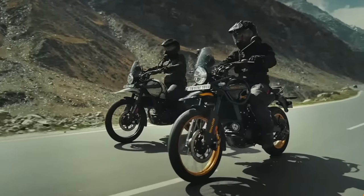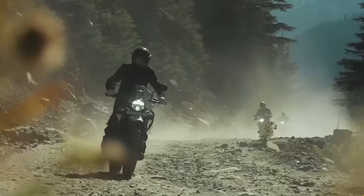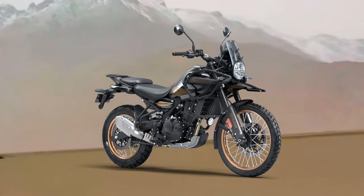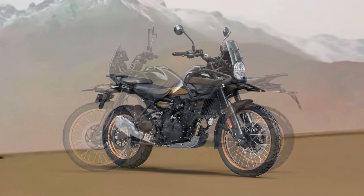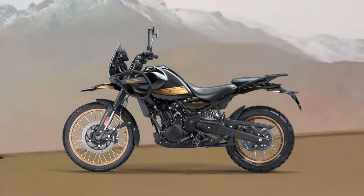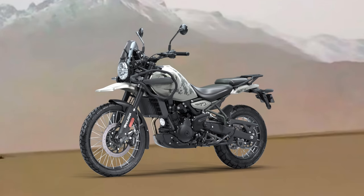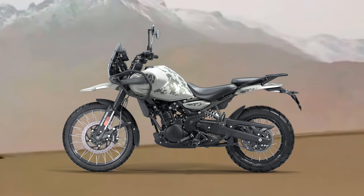We have 200 millimetres of suspension travel front and rear, by upside-down telescopic forks at the front and a monoshock at the back. There are going to be three variants: the Base, the Pass, and the Summit. The variant shown here is the Summit in Hanley Black. There's also the Summit in Camet White, which might be my favourite.